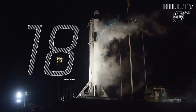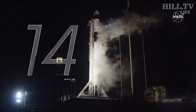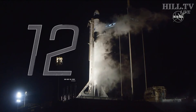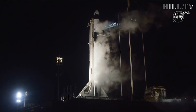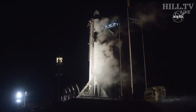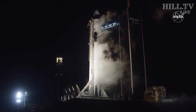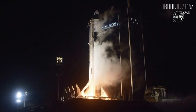20 seconds till liftoff. E-minus 15 seconds. Falcon 9 is configured for flight. 10, 9, 8, 7, 6, 5, 4, 3, 2, 1, 0. Ignition. Liftoff.